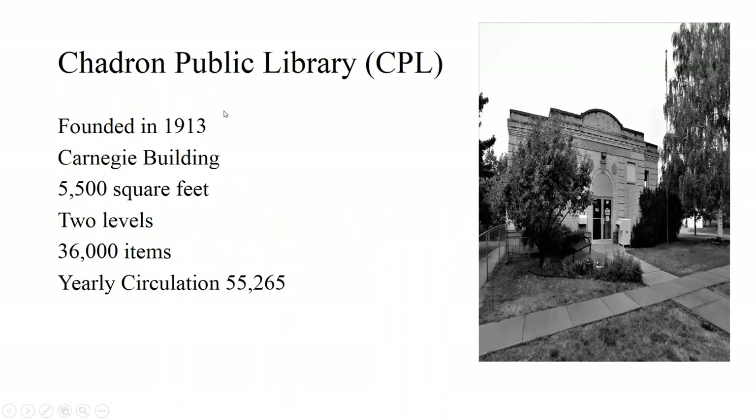A little bit about our library, known as the CPL: the Chadron Public Library was founded in 1913. It's a Carnegie building with 5,500 square feet of space divided on two levels, so we are really tiny. We have a collection totaling 36,000 items and an annual circulation of 55,265.